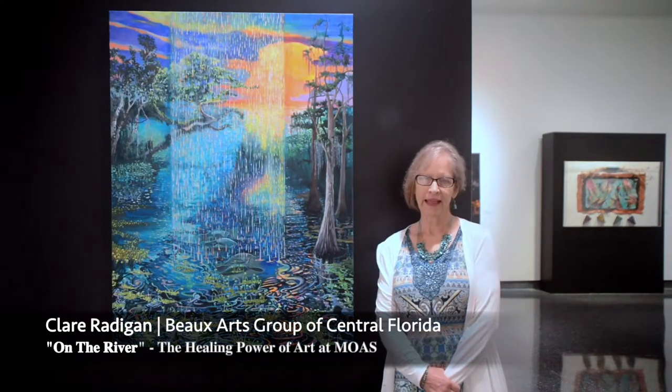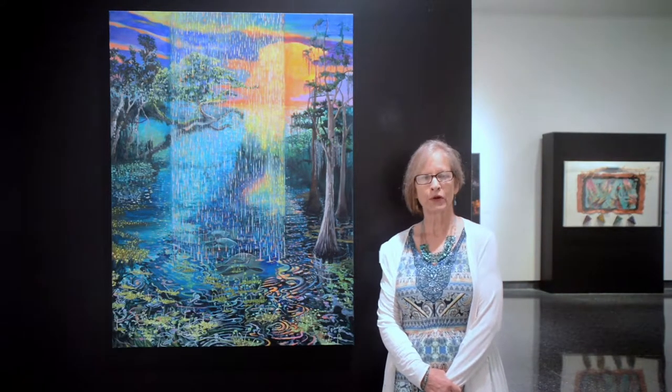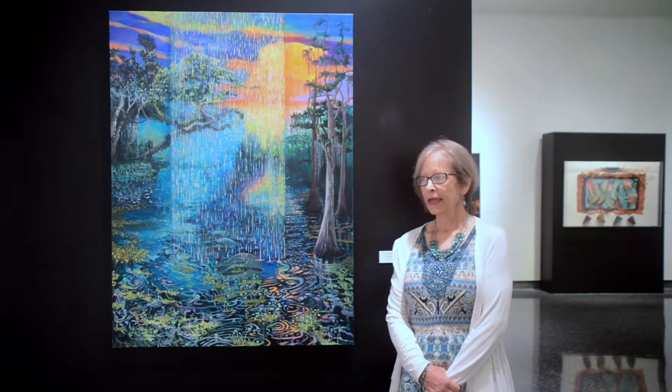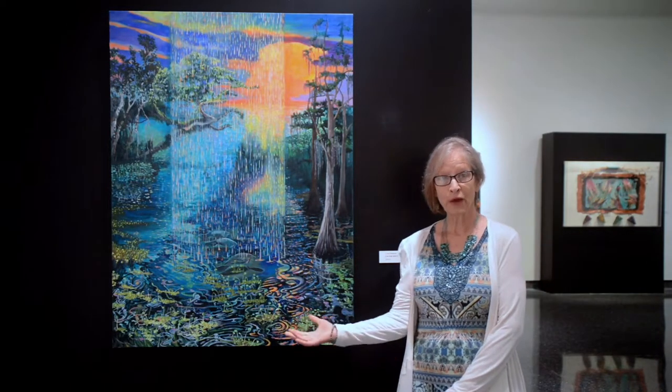My name is Claire Rattigan and I'm a member of Beaux Arts. I've belonged to Beaux Arts for a year. Let me tell you a little bit about my inspiration and then my process.